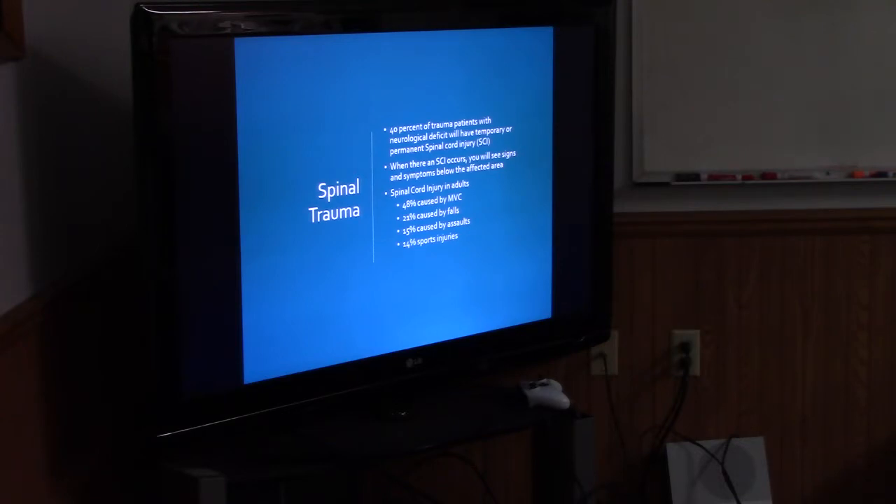Spinal cord injury in adults — the most common cause, about 48%, is motor vehicle accidents. Then falls — what type of patients do you normally see fall? Elderly. And why would we have more spinal cord injury in elderly people? The bones. Then about 15% caused by assaults, and 14% from sports injuries.